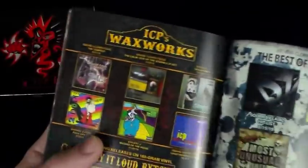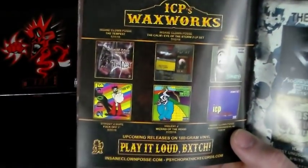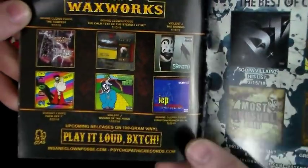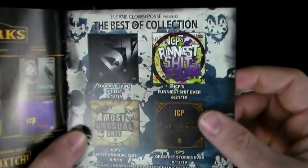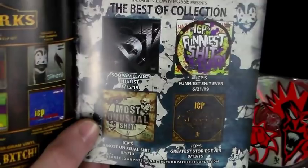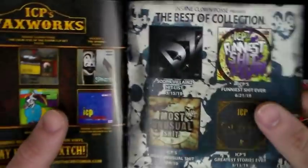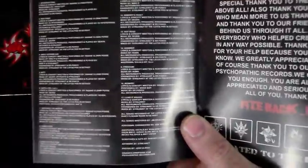The vinyl figures are coming out — basically their version of Pops. Don't know if I'll get into that. The big one that really got me hyped was ICP's Waxworks — I made a video asking 'what's next for Waxworks,' and this is the answer. I'm absolutely excited for that. They also have the Best Of collections: ICP's Funniest Shit Ever, ICP's Most Unusual Shit, and ICP's Greatest Stories Ever — they've got to add Shimmer to that because it just came out and that's a damn good story. Then we get into song credits.